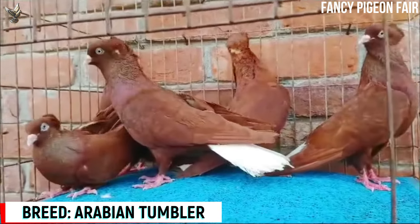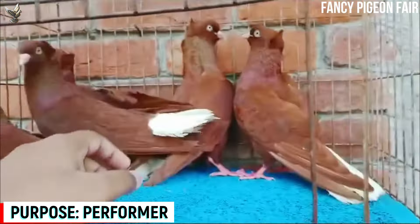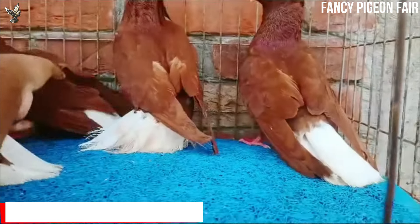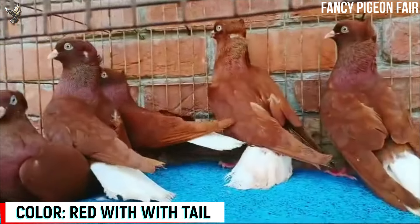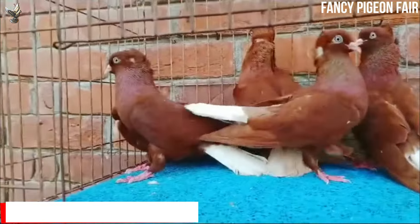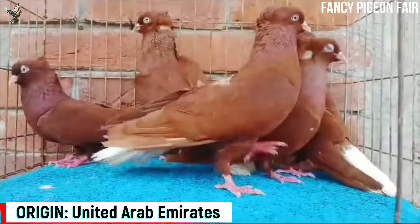Arabian Tumbler Pigeon. These pigeons are well known as Arabian Tumbler Pigeons. They are a little larger than the traditional Tumbler Pigeon breeds. Their tail is white and the rest of the body can be red, black, yellow, and sometimes tiger color. They have a thin crest on their head and are acrobatic tumbling performer pigeons.